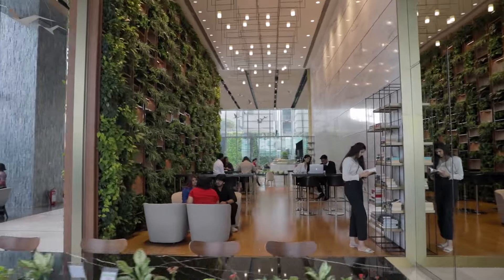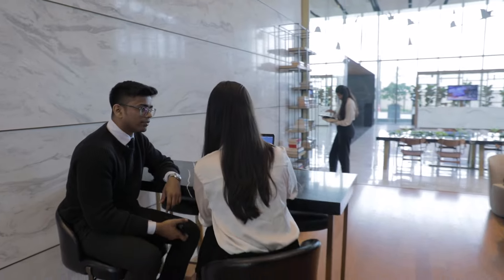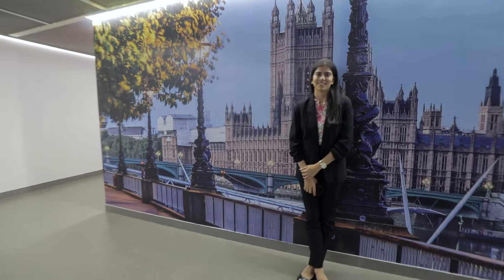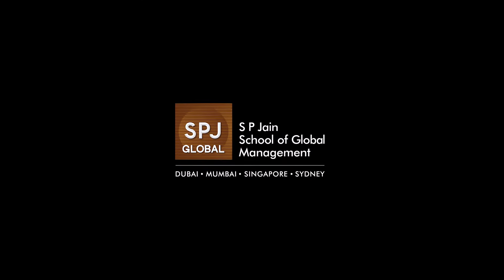SPGN Global's Wadala Campus offers not just education, but a holistic experience. Here, you're not just a student — you're part of a global community. We hope you enjoy this brief tour.